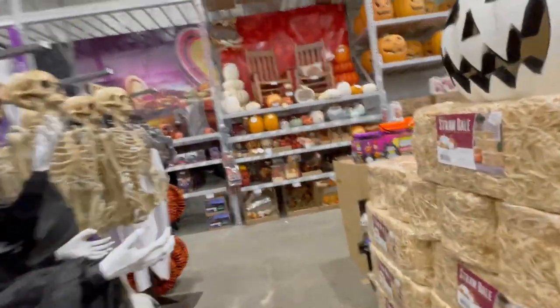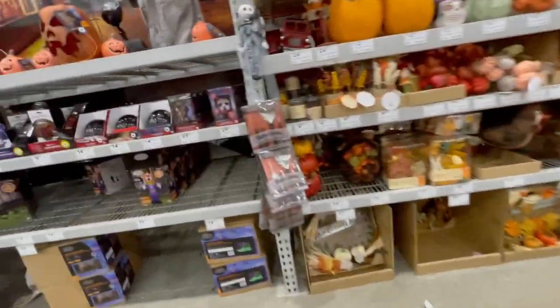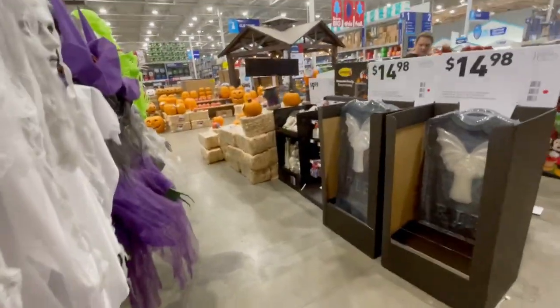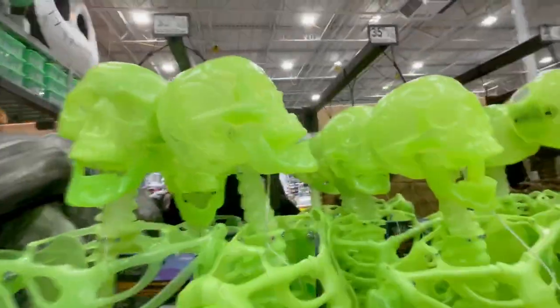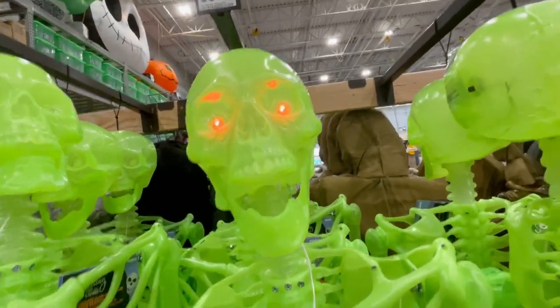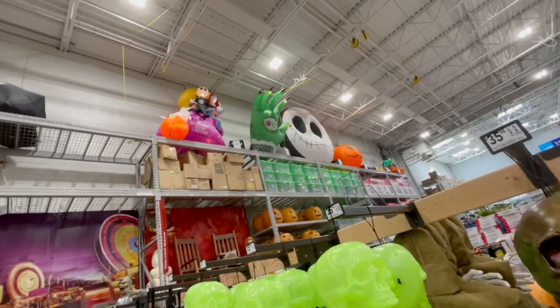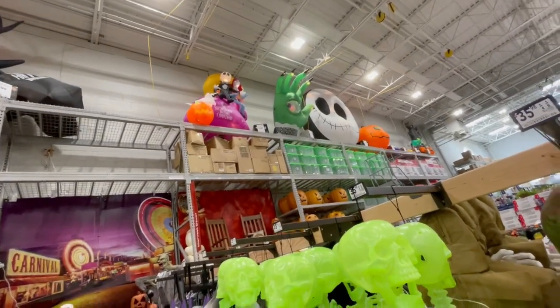So yeah, that was Lowe's Halloween 2020 so far. There's more to come — I may do another store tour. I think they're supposed to have another animatronic. I'm not sure if they're supposed to have the pop-up creepy girl in stores or what. And these green skeletons — I did not notice those, just light-up eyes. That's gonna conclude this store tour. Hope you guys enjoyed it and I'll see you in the next one — goodbye!